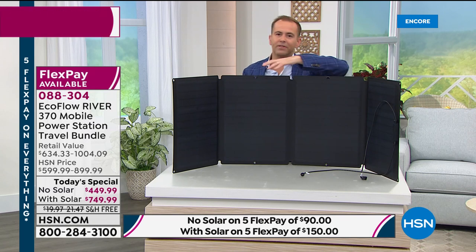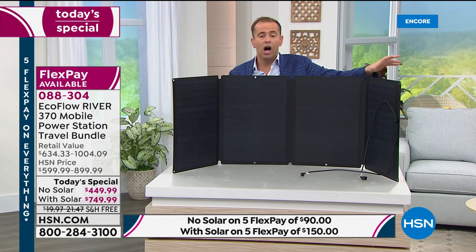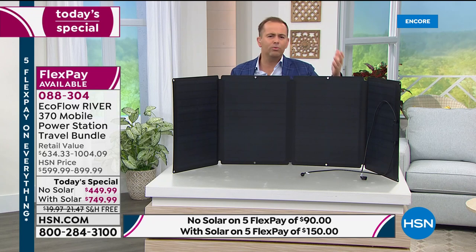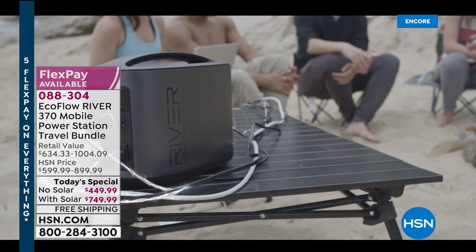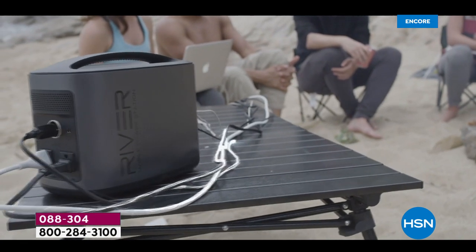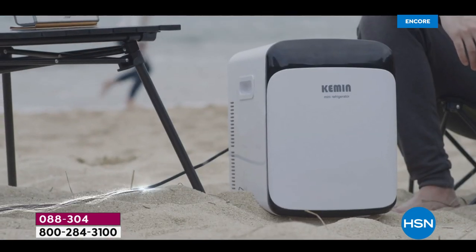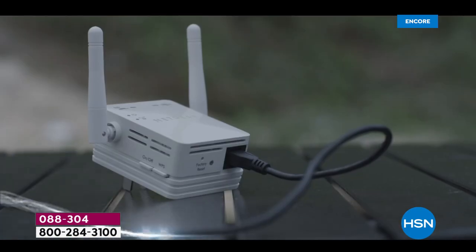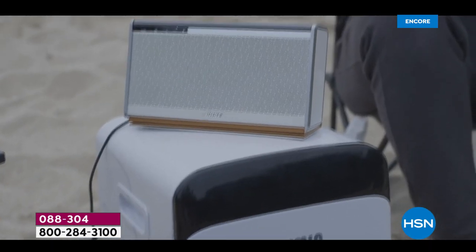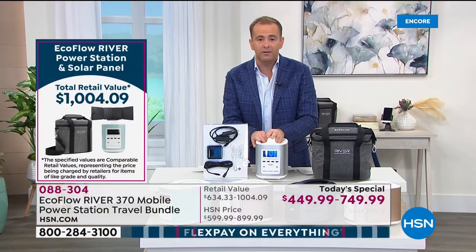A lot of people love the solar option because it means you could be totally independent — go off the grid, go camping, use it on a boat or RV. There are a million and one reasons to choose the solar panel. It's normally $400, but if you buy it in the bundle you save $100 off it — that's why most people have been buying the bundle.